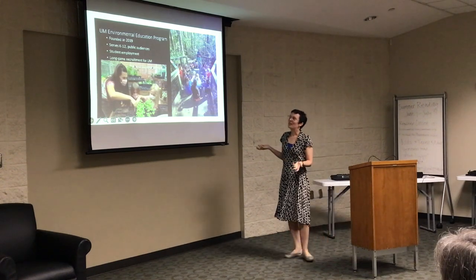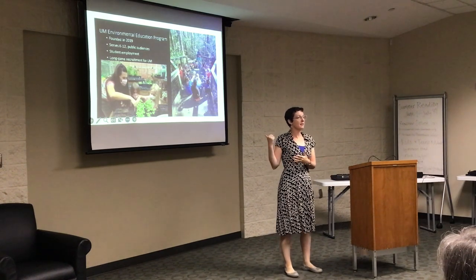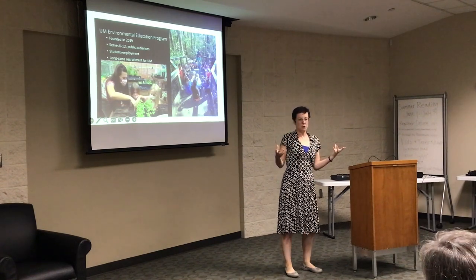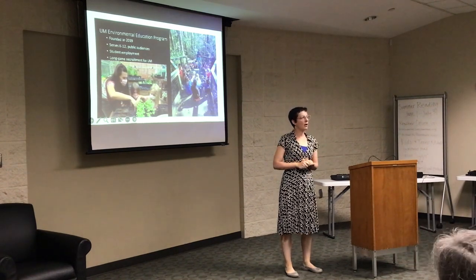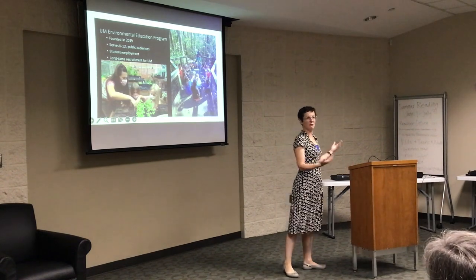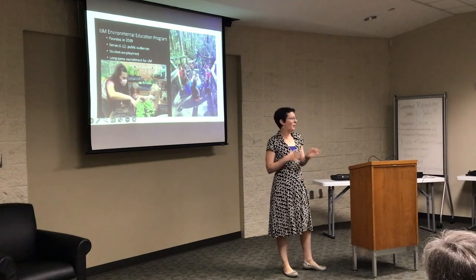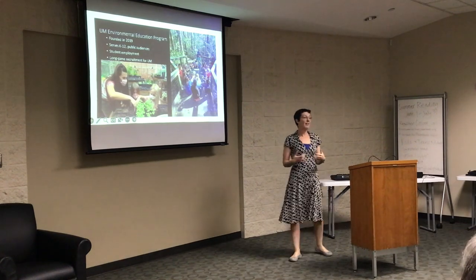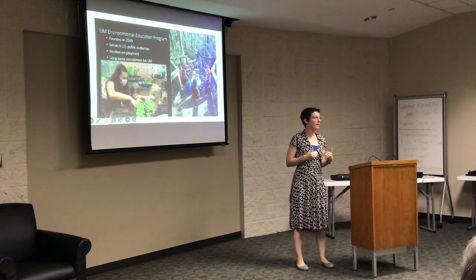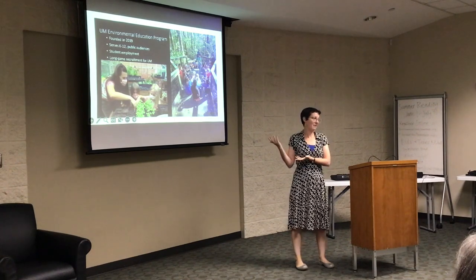It's also hopefully a long-game recruitment strategy for the university. Part of why they invested in this education program is that when a kid is a junior in high school thinking about where to go to school, if they have a fond memory of going to Montevallo when they were in fifth grade, that might just nudge them in that direction. The hope is that we can get young students here and get them interested in the great natural spaces we have in this area.